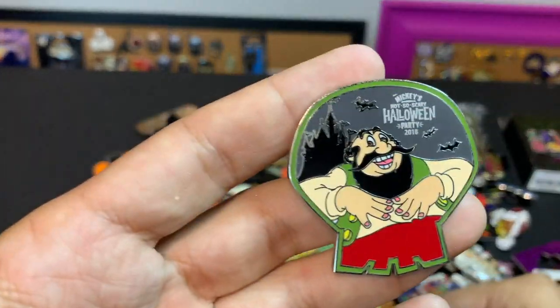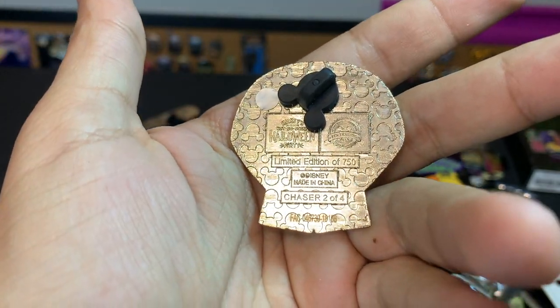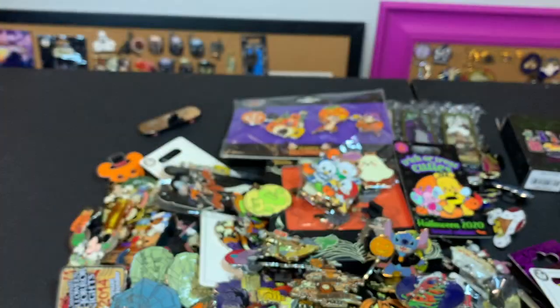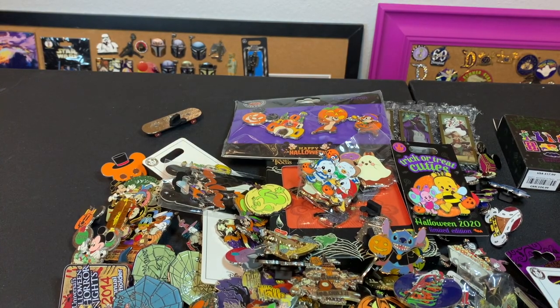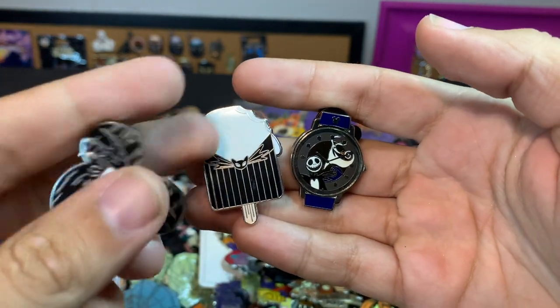A nice little Halloween 2015 Stromboli — and Stromboli was a limited edition 750 chaser from this mystery box. Jack Skellington watches — the watches are so hard to find — that Hidden Mickey set.